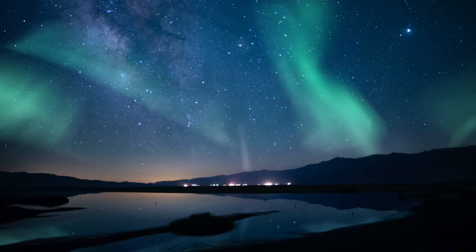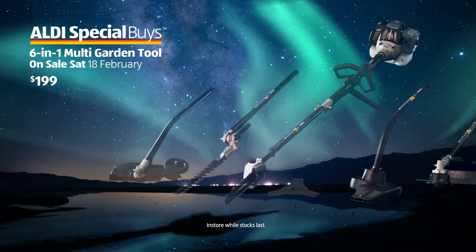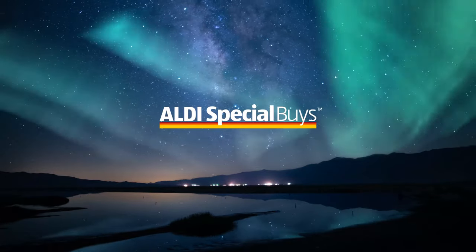So while we travel from all over for a chance to glimpse at Aurora Borealis, you only have to visit Aldi for this six-in-one multi-garden tool. It's a special you can buy.